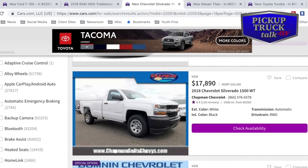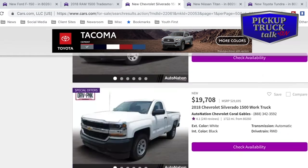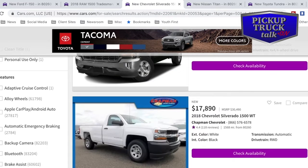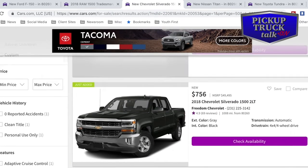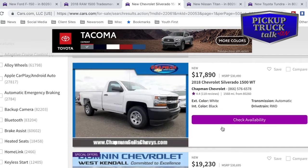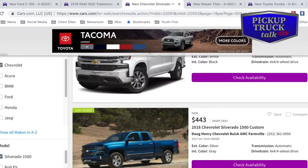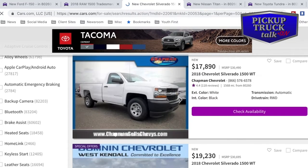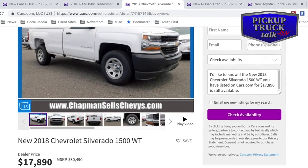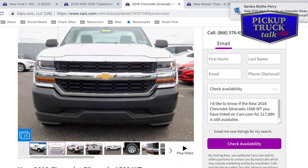Chevy. Let's go to Chevy Silverado. We have a lot of 2018s — we don't have a lot of 2019s just yet. The prices are more similar to what we saw with Ford. The best price showing is around $17,890. They do put a dollar listing in to get the lowest ranking, which is kind of ridiculous. Chapman Chevrolet has a 2018 Chevrolet Silverado 1500 work truck. Let's look at the pictures.